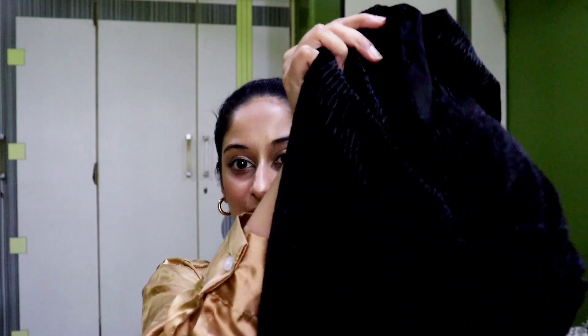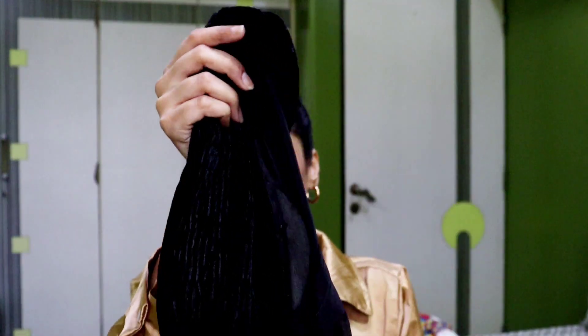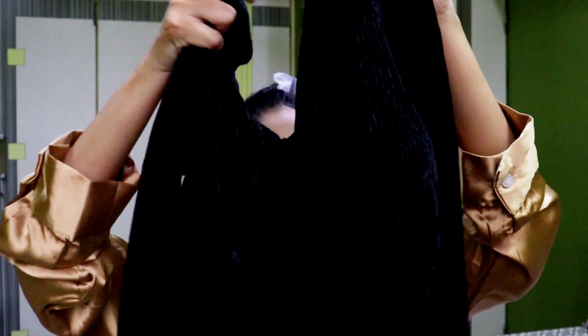If you guys are interested then please keep on watching. I'm starting with the first category which is clothes. The first thing I have is my birthday dress. I'll be popping up a picture right here so you guys can have a look. It is a velvet kind of texture, a full velvet dress, and it has a very deep neck and a sexy neckline.